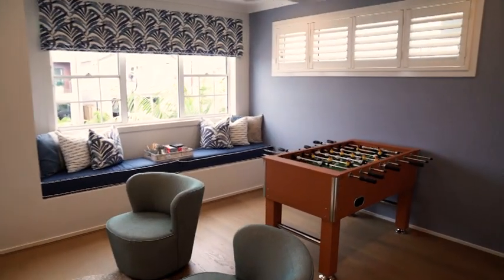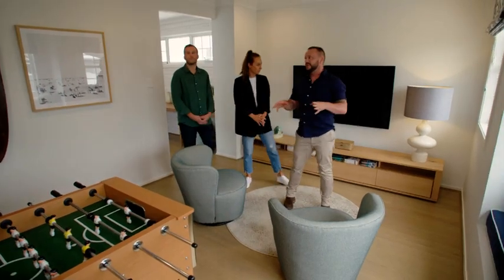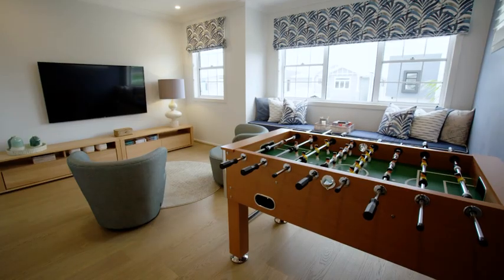So technically this house is four beds, but this one is being converted into a rumpus room. You could spend a lot of time in here under that window — you get the beautiful light in.